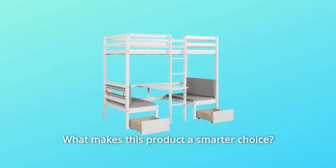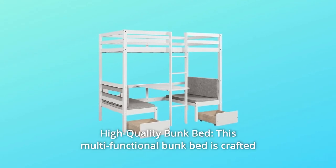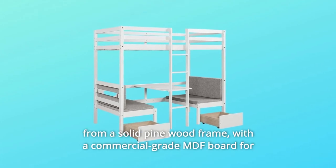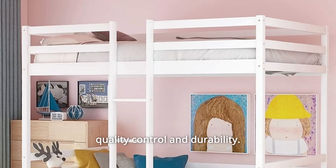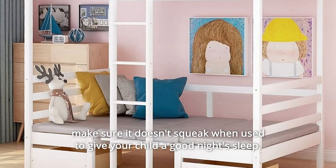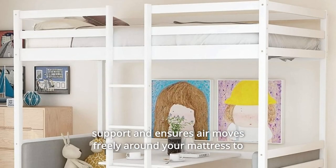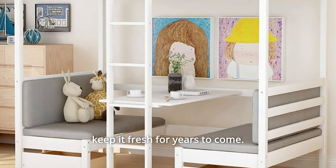What makes this product a smarter choice? Number 1: High-Quality Bunk Bed. This multifunctional bunk bed is crafted from a solid pinewood frame with a commercial-grade MDF board for quality control and durability. It doesn't squeak when used, to give your child a good night's sleep. The wood bed frame is sturdy and comes with 10 slats for extra support and ensures air moves freely around your mattress to keep it fresh for years to come.